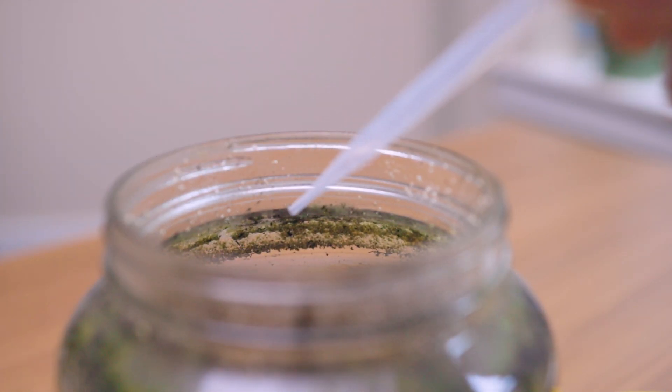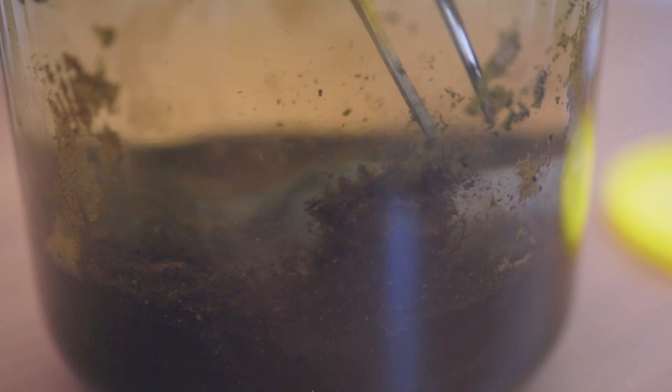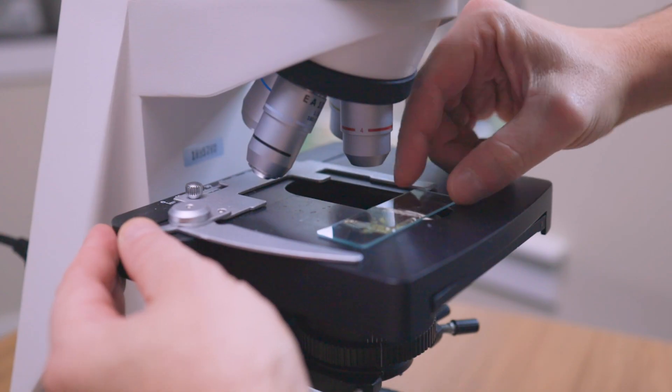It is a different case when I take a sample from the top of the jar. The filamentous algae cannot reach there — it's too heavy. Let's make a slide and take a look.